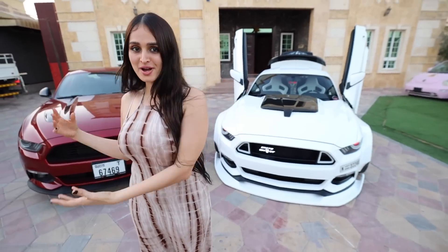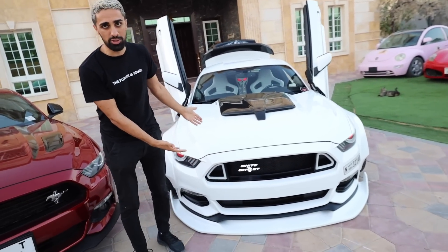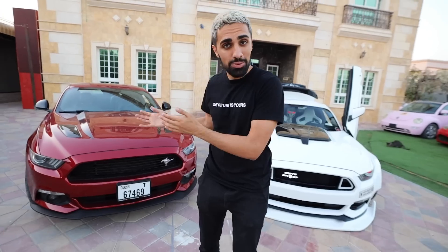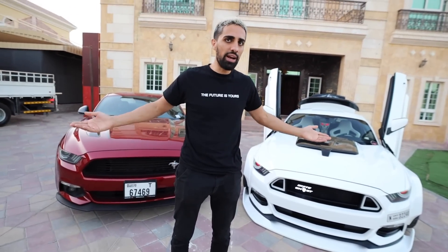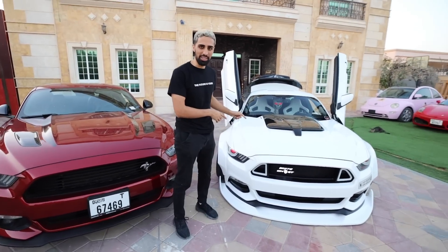We have a Mustang and a beast version of a Mustang. This is literally called the White Ghost — you can see it has a name on it. Today we're gonna show you the beastiest Mustang, and this is what my Mustang is gonna turn into very soon. We're gonna modify it. There's no way my Mustang is gonna look like this next to another Mustang. Let me show you the beast.